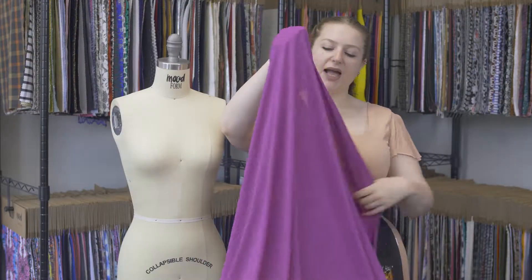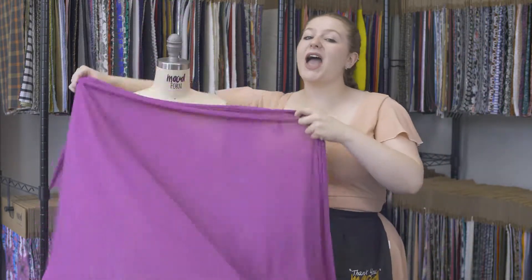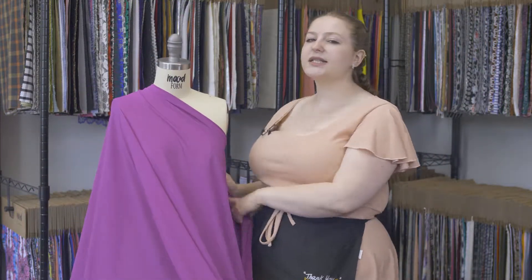A very loose, relaxed drape. It's not heavy, but it's very fluid. I think this would make an excellent pair of leggings, like the paneling on a pair of grey leggings on the thighs, or on a fortified sports bra.